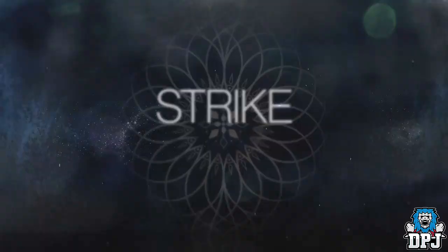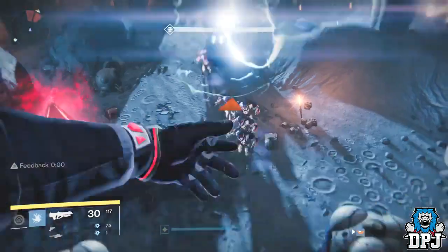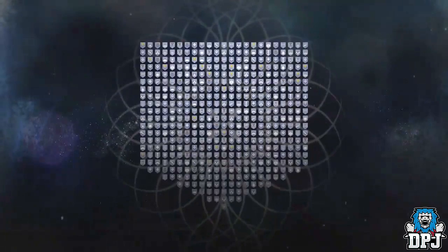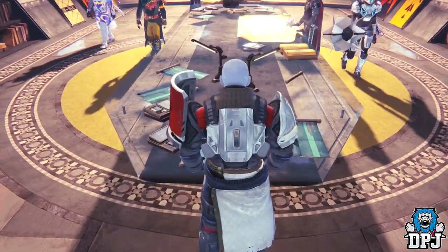Moments ago we saw what Bungie took to PSX, and it was an epic trailer showcasing not only that Sparrow Racing League is coming back with two new maps, but we also get new quests, armors, weapons, and much more. We'll break down the trailer and give you guys more info on what I observed from it.